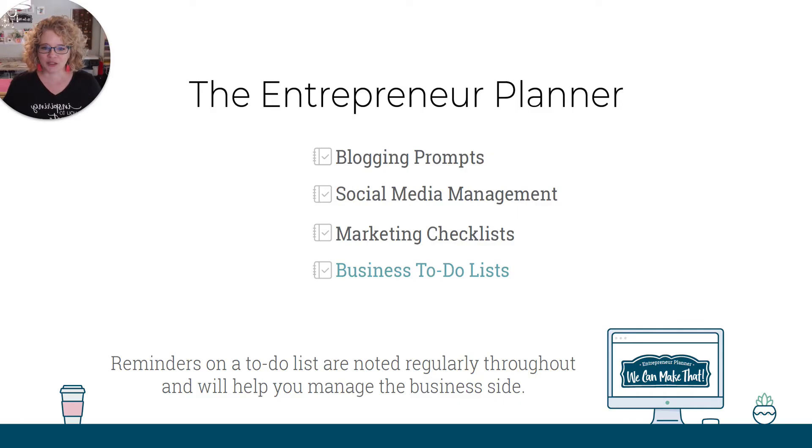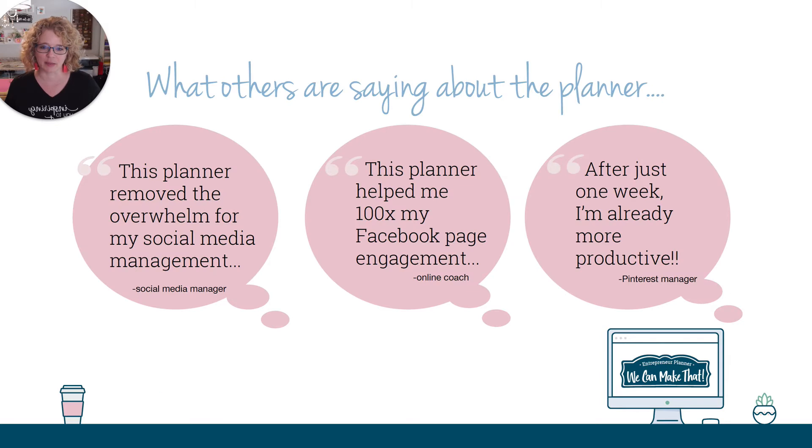The Entrepreneur Planner has lots of business to-do lists as well. These are reminders on to-do lists that are noted regularly throughout, and they will help you manage your business side. We have to remember to do our accounting, our blog post topic planning, our email list topic planning, or our live plannings, those kind of things. All of this plus some of the business side of things are built right into the planner.